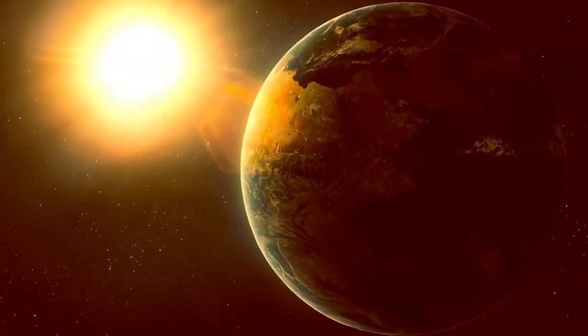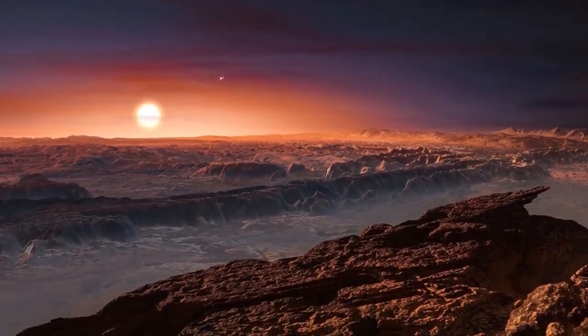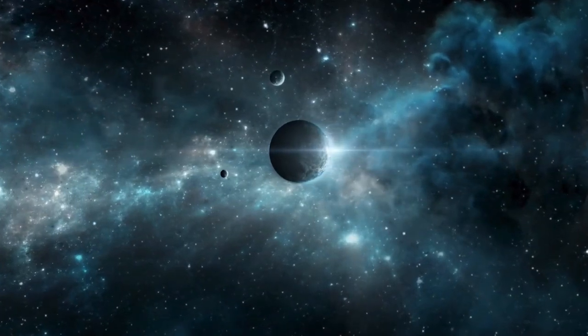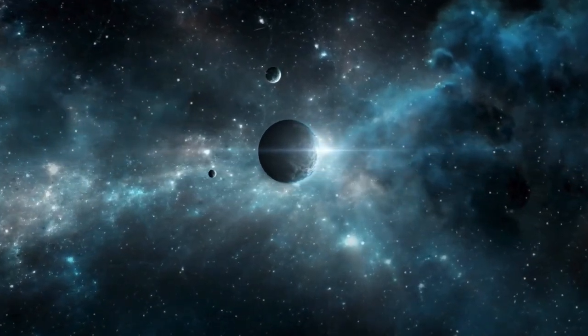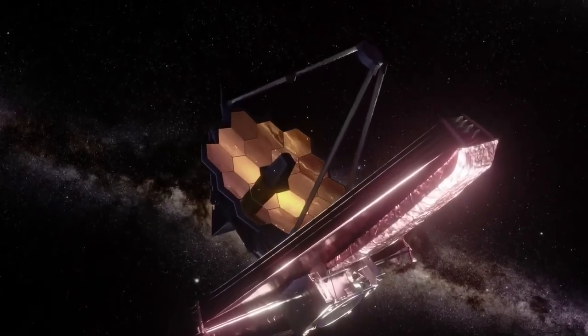This is the region around a star where conditions are just right for liquid water to exist on the planet's surface, a crucial ingredient for life as we know it. Because of its proximity to Earth and its potential to harbor liquid water, Proxima b has become one of the most studied exoplanets in the search for extraterrestrial life.